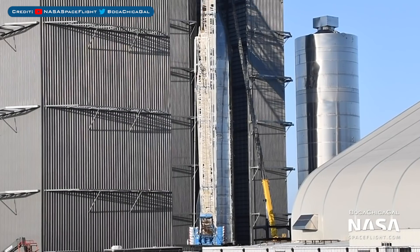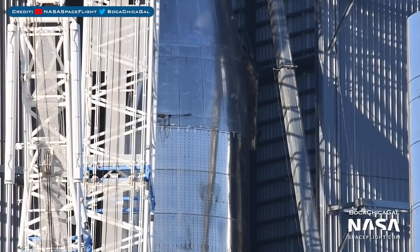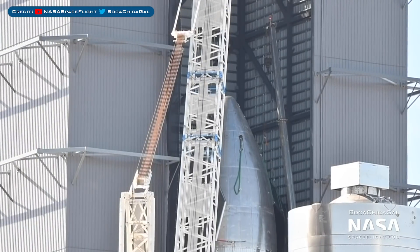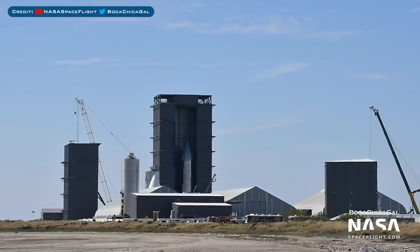Looking at SN8's successor, the Starship SN9 prototype was worked on and they've now attached a new canard after the incident. As we just saw, Tankzilla has since been detached from the top of SN9 and moved over to the launch area. Here's a view of SN9 once again standing tall inside the high bay without the assistance of the wall or the crane.